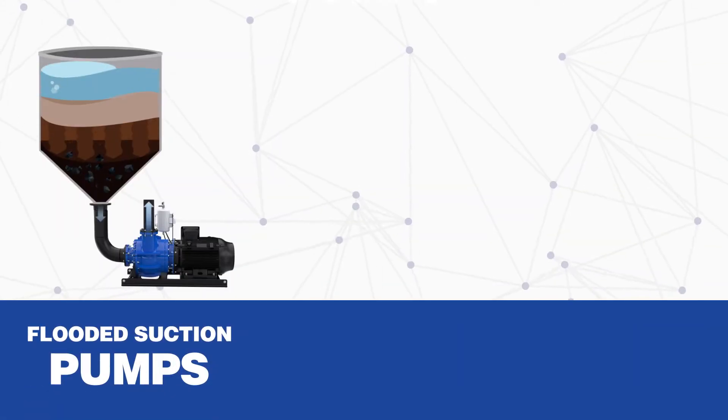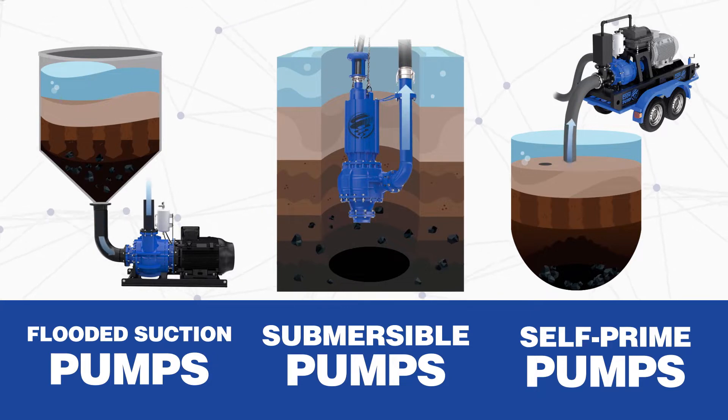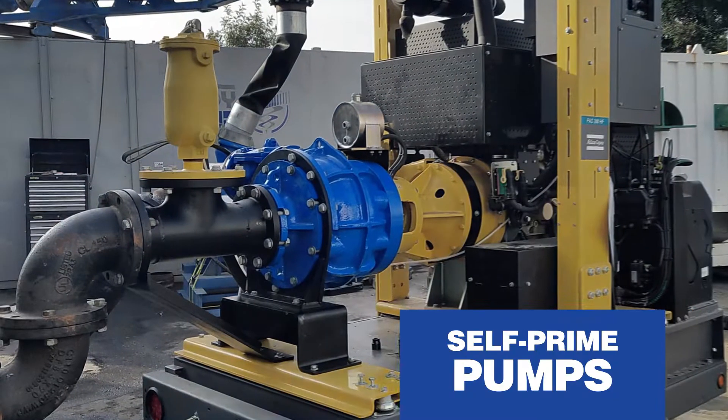There are three main pump types that cover most, if not all, pump and dredging applications. The most common Eddie pump setups are flooded suction pumps, submersible pumps, and self-priming pumps.